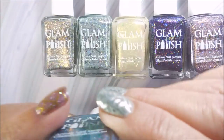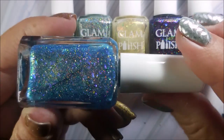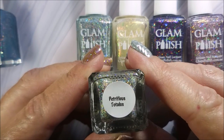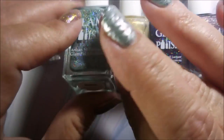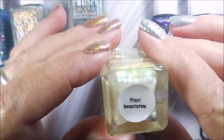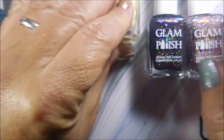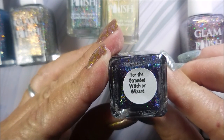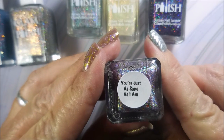Real quick I'm gonna go through them. This one is Avada Kadavra — beautiful. Then we've got Perfectus Totalus, Obliviate, and Priori Incantatum. And then the two special ones are: For the Stranded Witch or Wizard, that's for the Night Bus, and then You're Just As Sane As I Am.